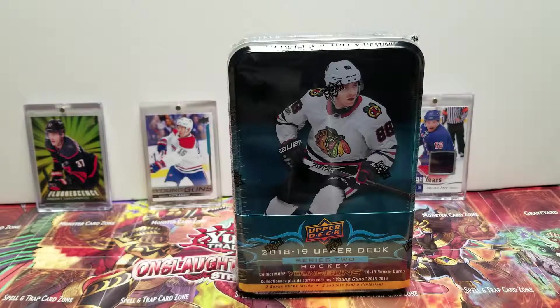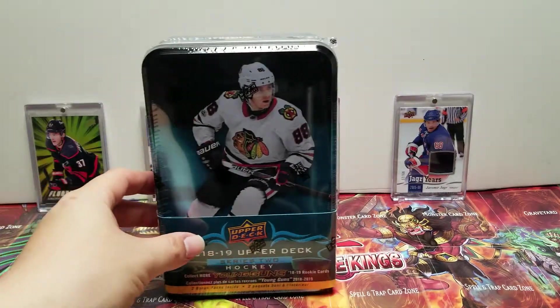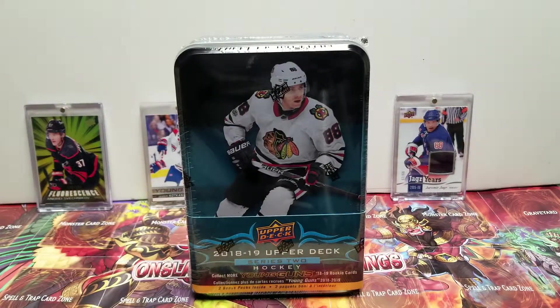This is the first time I'm opening this particular tin. If you remember in my last tin opening video, it was Upper Deck Series 1 — that is where we did get the Elias Pettersson, so we are hoping for similar luck.